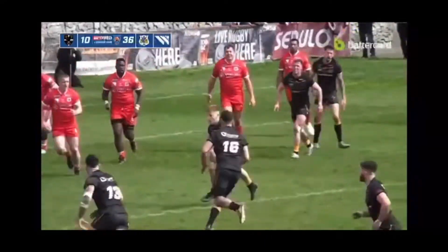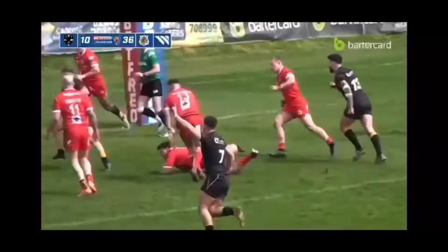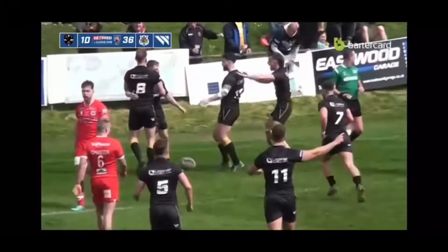Collins — here's Brown. Brown runs across, great step from Brown. Brown's in again! Brilliant try, second down.